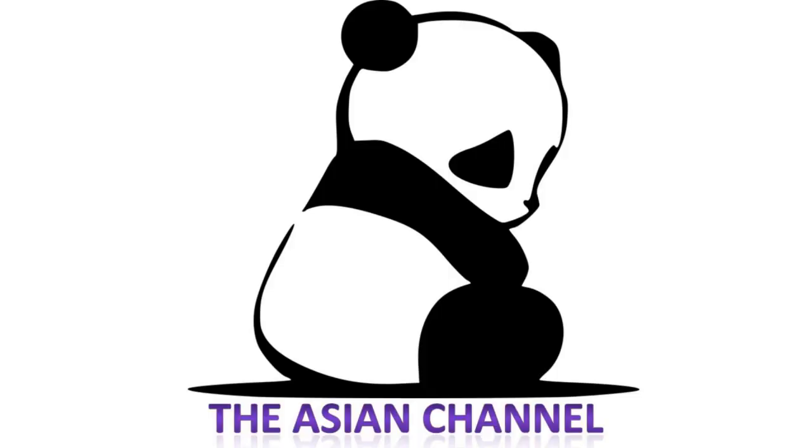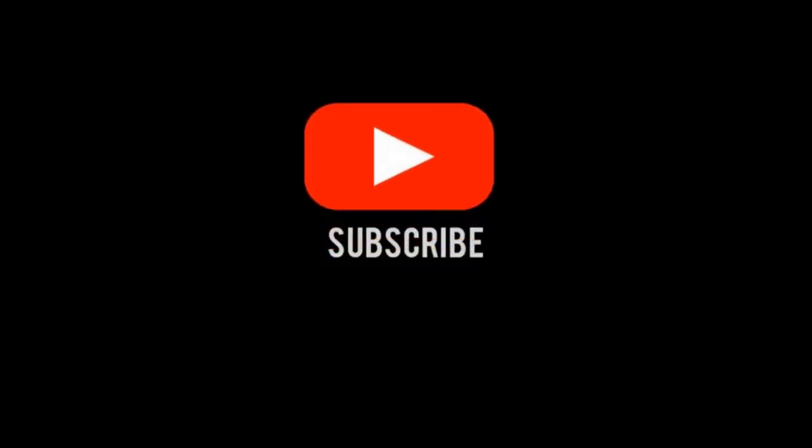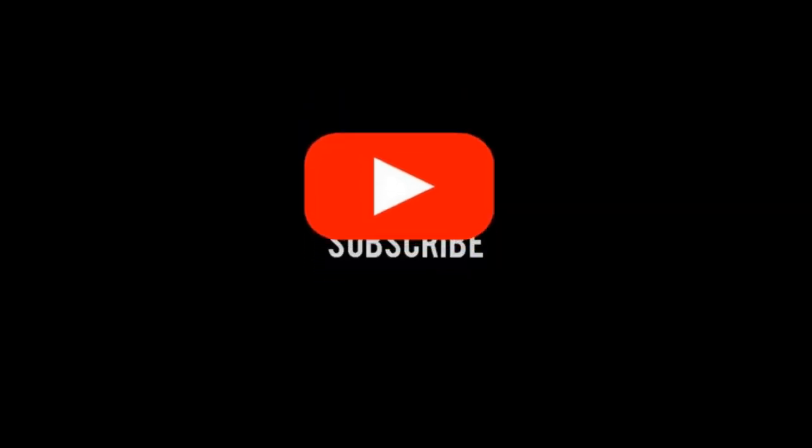And that's all for today. Thank you for watching. If you want more topics like this, don't forget to subscribe to the channel. See you soon.